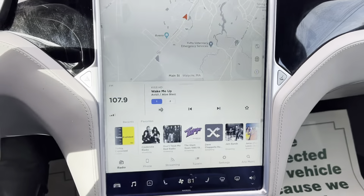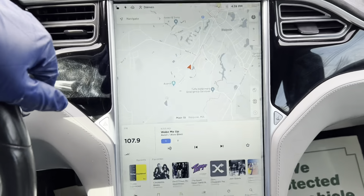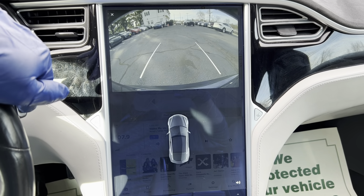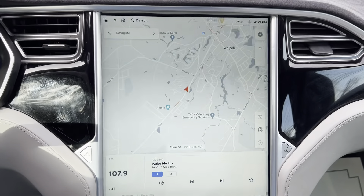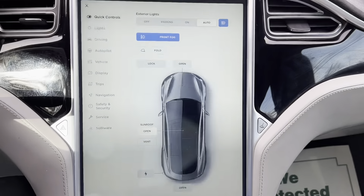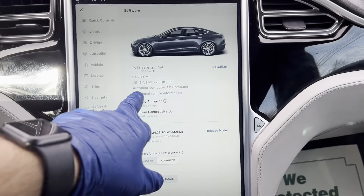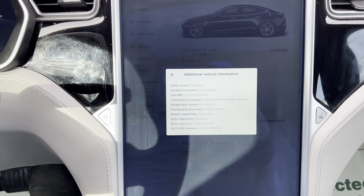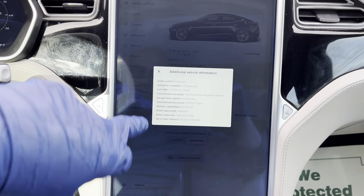Heated leather seats, navigation, backup camera, parking sensors, autopilot with autosteer, premium connectivity, and premium sound.